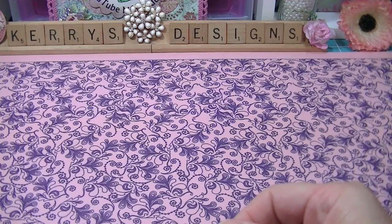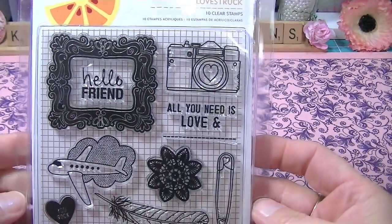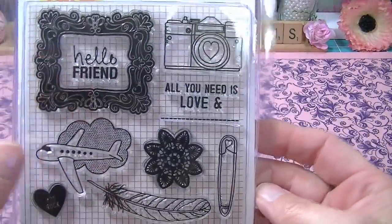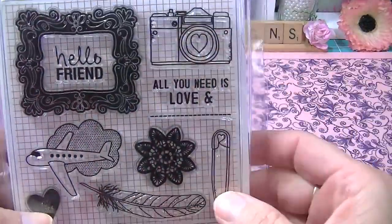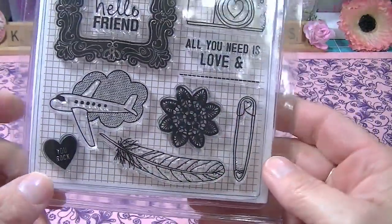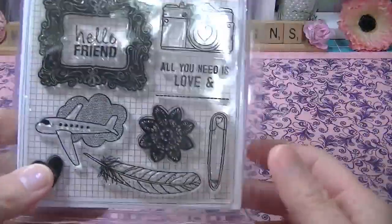From Molly's I also got the Amy Tangerine Lovestruck stamps. Love that — love the camera, of course, the little plane, and the feather. One of them says 'you rock.' I'm excited to use those.